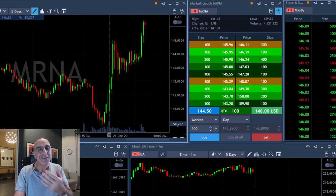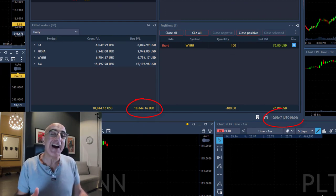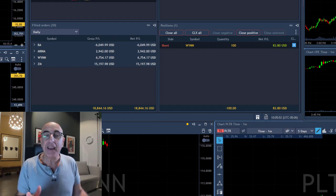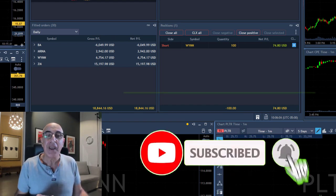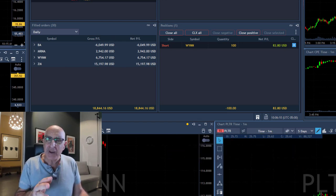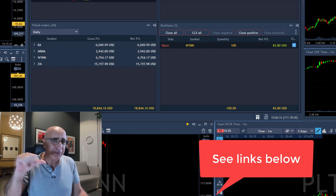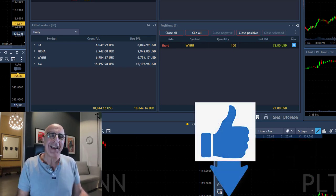Here are the results: I'm up $18,000 and that just happened in 35 minutes. Best trade of course was ZM, then some more winners in WIN and MRNA, and one loser in Boeing. If you like this content, hit the subscribe button below and turn on the notification bell so you'll be notified of future uploads. If you'd like to trade with us, read my book, or get access to free resources, there are links below. Thank you for watching, don't forget the thumbs up, and I'll see you in my next video.